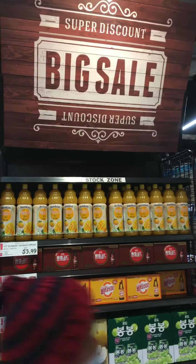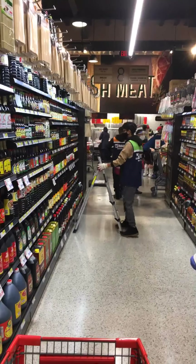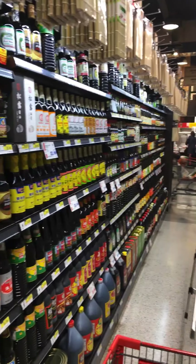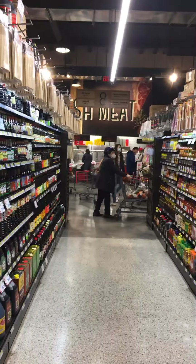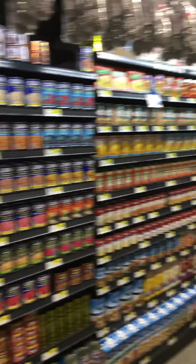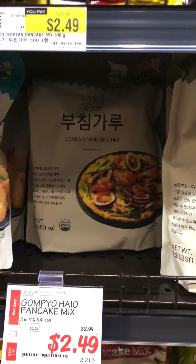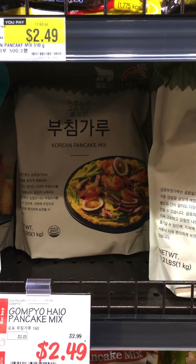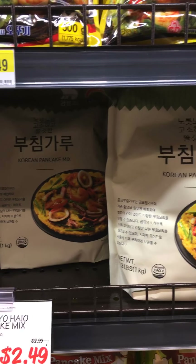Big sale — let's see: olive oil, sesame oil. Christmas at a Korean supermarket. Goya products. I can't remember whether I have Korean pancake mix, but I probably won't be preparing them anytime soon.